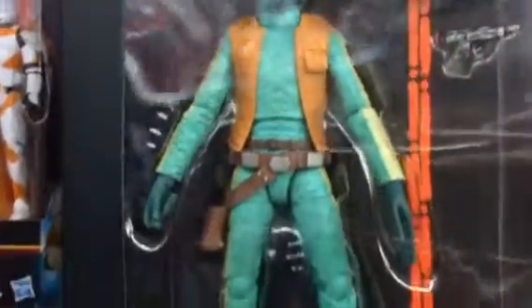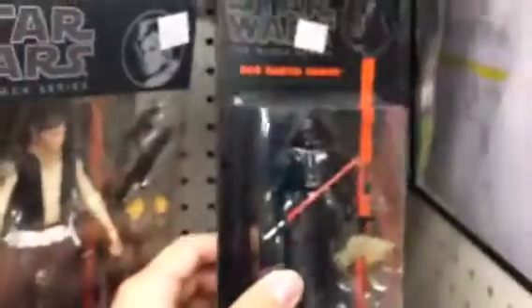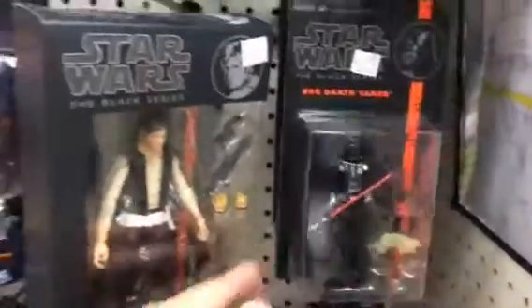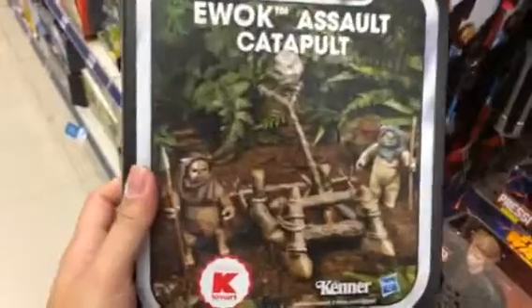Here they are — 4-inch Han Solo, and some three and three-quarter inch figures, the old wave, first wave. And they also have this Ewok set, the Ewok Assault Catapult.